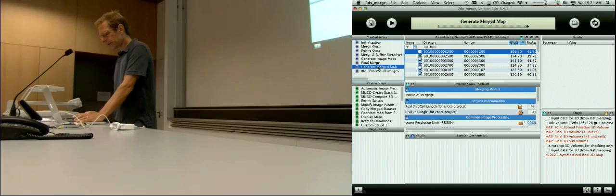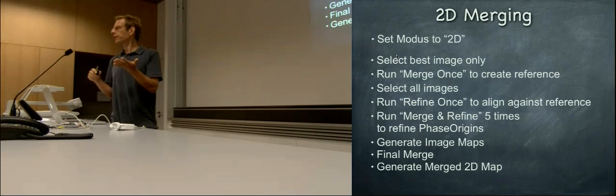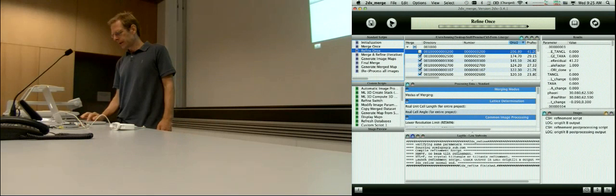A little bit about the background of what happens: we work in 2D, we take the best image only one, we run 'merge once' to create our merge.aph file — the reference. Then we select all images and run 'refine once' to align all other images to your reference. We can do this iteratively another five times or so to refine the phase origins. Then we regenerate the final maps and manually check if they all look the same.